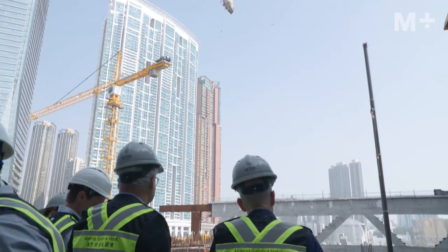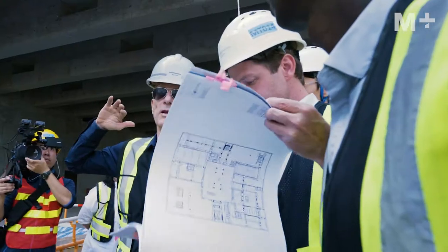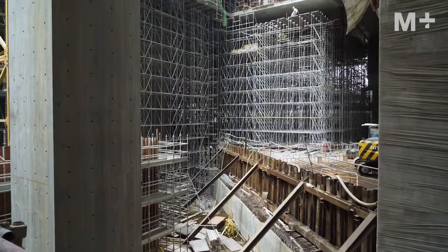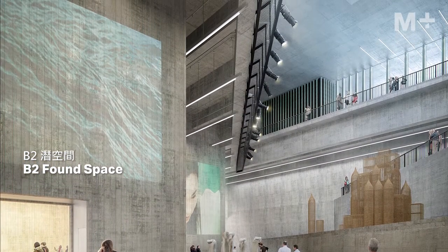I think that's a key element of this design — that we reveal structure. And the structure that we reveal is to do with the main idea of the project, which is this found space. This is what makes this project so different from all others.